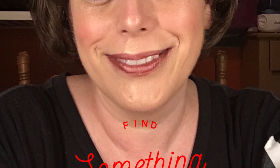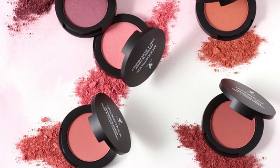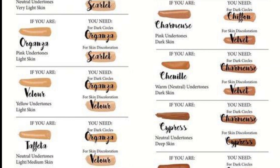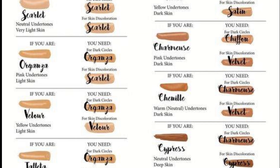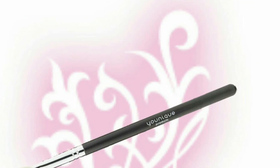We just came out with six new blush colors — you're fixing to see those. These are our six new blush colors and they are awesome. We have many different colors of foundation and I can color match you. And a new brush that we came out with.